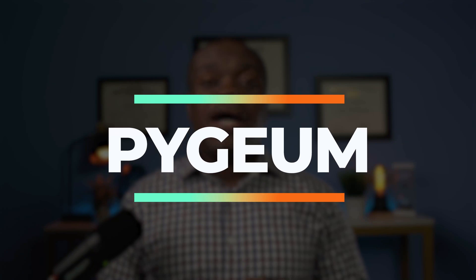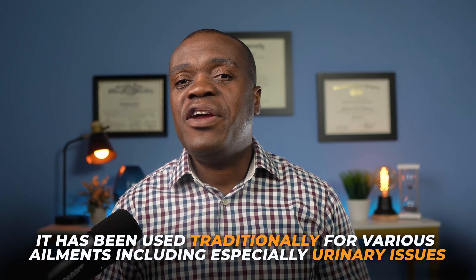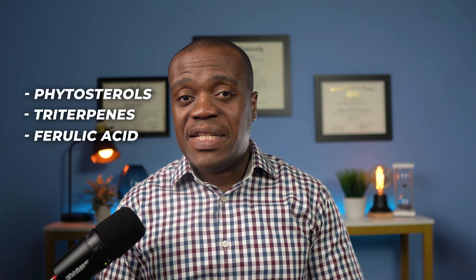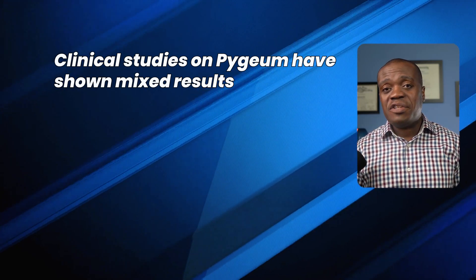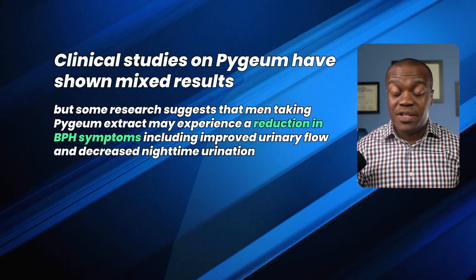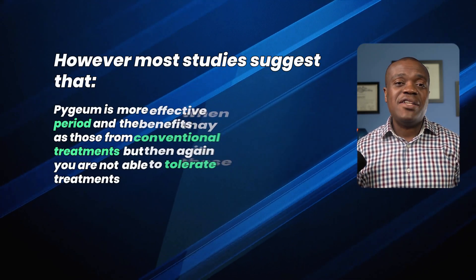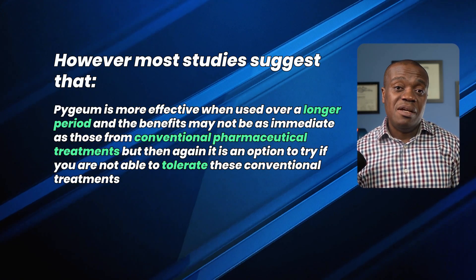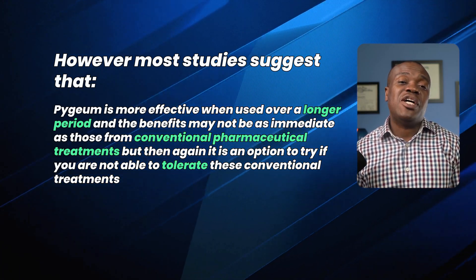The fourth on my list is pygeum. Pygeum is an herbal supplement derived from the bark of the African plum tree, scientifically known as Prunus africana, which is native to central and southern Africa. It has been used traditionally for various ailments, especially urinary issues. The active components in pygeum are thought to include phytosterols, triterpenes, and ferulic acid. These substances have the potential to reduce inflammation in the prostate, regulate hormone levels, hinder the growth of prostate cells, and enhance bladder function. Clinical studies on pygeum have shown mixed results, but some research suggests men taking pygeum extract may experience reduction in BPH symptoms including improved urinary flow and decreased nighttime urination. Most studies suggest pygeum is more effective when used over a longer period, and the benefits may not be as immediate as those from conventional pharmaceutical treatments.